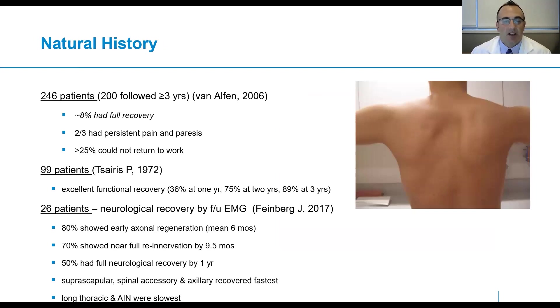This is a summary of the natural history according to some larger series in the literature. One is from Van Elfen, who reported almost 250 patients, 200 of whom she followed for more than three years. Unfortunately, in this series, only about 8% had full recovery — two-thirds had persistent pain and weakness, and greater than 25% could not return to work. However, most other case series describe a very good prognosis. Dr. Tsaris reported overall excellent functional recovery. A more recent series by Dr. Joseph Feinberg, in which he followed patients closely by EMG, showed 80% had early regeneration at a mean time of six months, and 70% of patients showed almost complete recovery in less than a year.